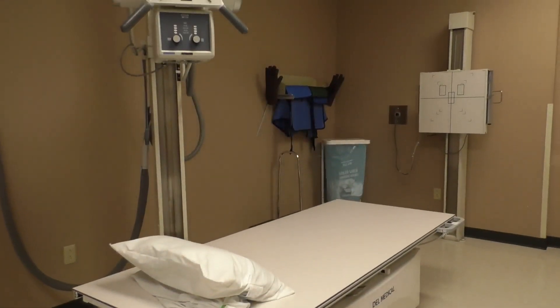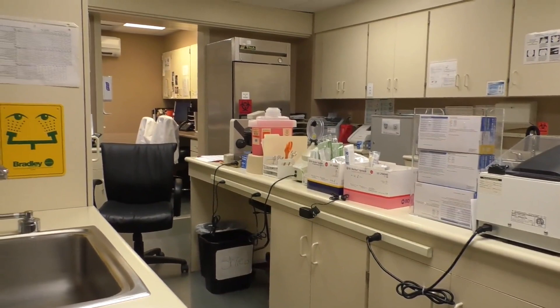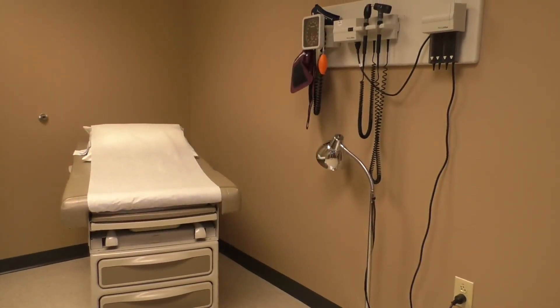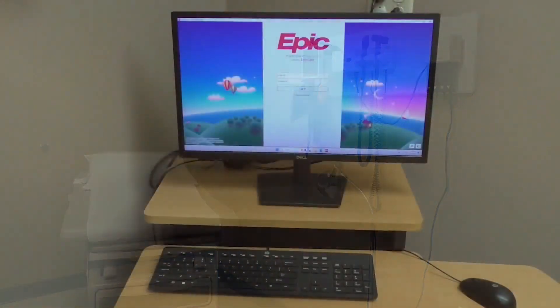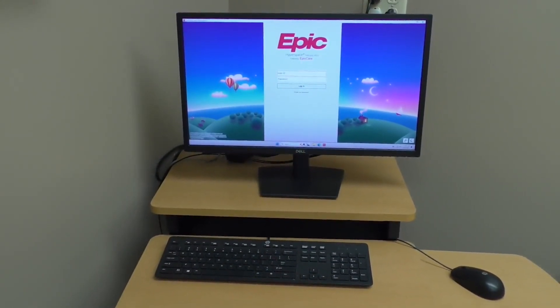We have our in-house x-ray machine here and then just to the other side over here we have our lab. This is one of our 28 exam rooms that we use during our regular clinic hours. Each exam room has access to the EMR so we can chart in the room while we're seeing our patient.